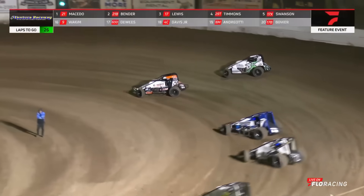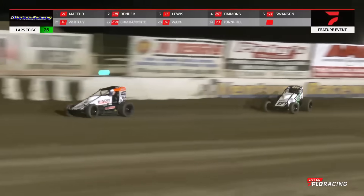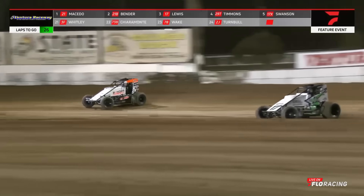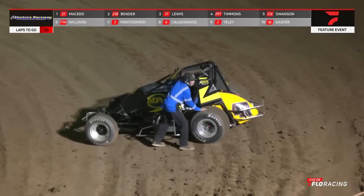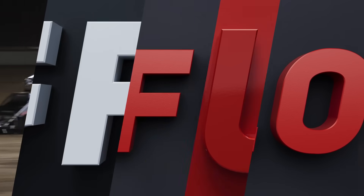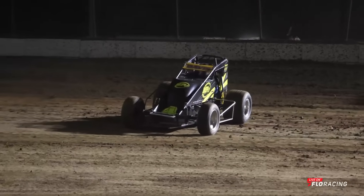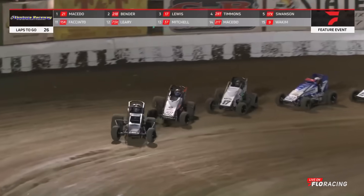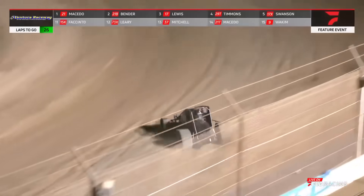They're going to block the charge that time. He's going to look to the bottom. Lewis is going to look to the outside as they're battling — and that is allowing Carson to get involved. And we got one upside down. There was contact on the front straightaway between the 63D and Deweese and the four of Charles Davis Jr. Macedo remains in command, and the Tarleton number 21 brings us back to speed.